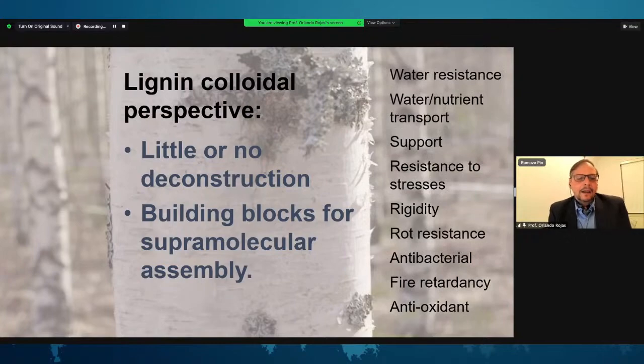In the tree, lignin offers water resistance and helps in the transport of water and nutrients. Lignin acts as a mechanical support, resists stresses, adds rigidity to the plant, and provides resistance to rot, antibacterial attack, fire retardancy, and antioxidant activity. It is natural, therefore, that some of the uses of lignin involve exactly those properties that lignin has in plants.